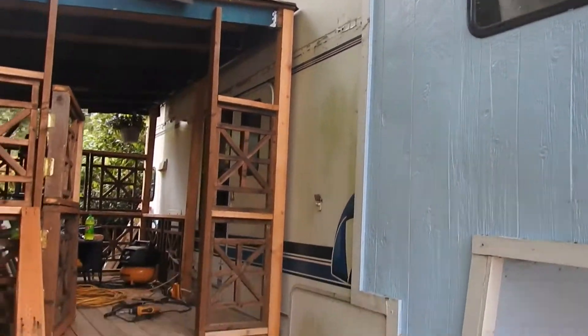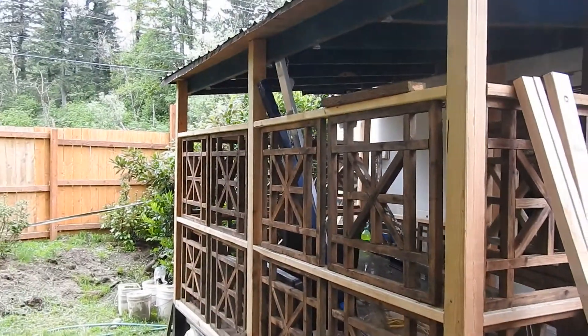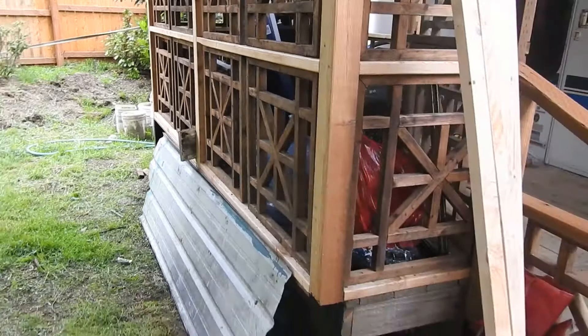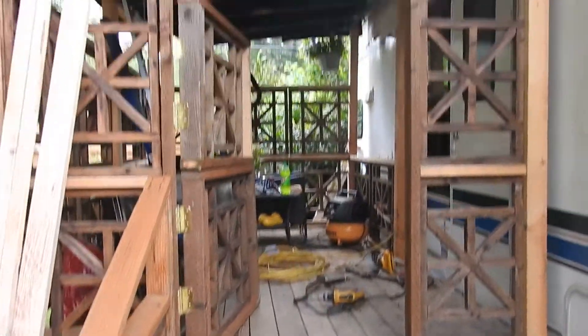Hey everybody. I'm sure you remember Maddie's tiny house trailer and the deck that I've been working on for a while. I lost all the other footage of this, so this is the best we're going to get. That's the deck. We're getting ready to put more siding on the house here.